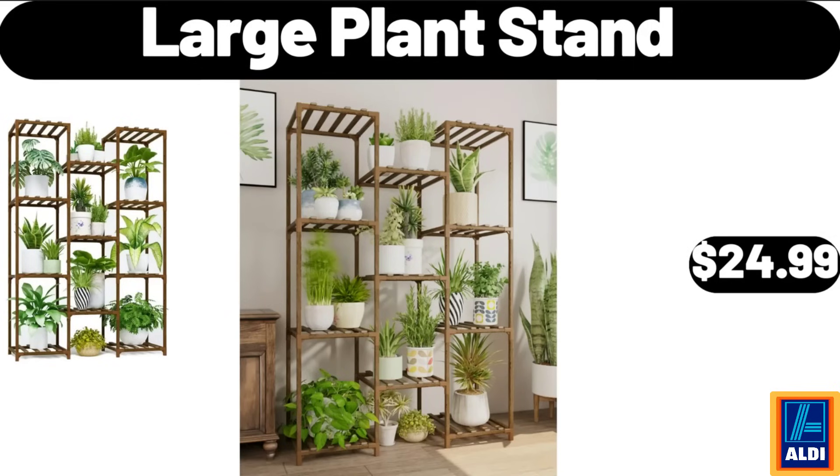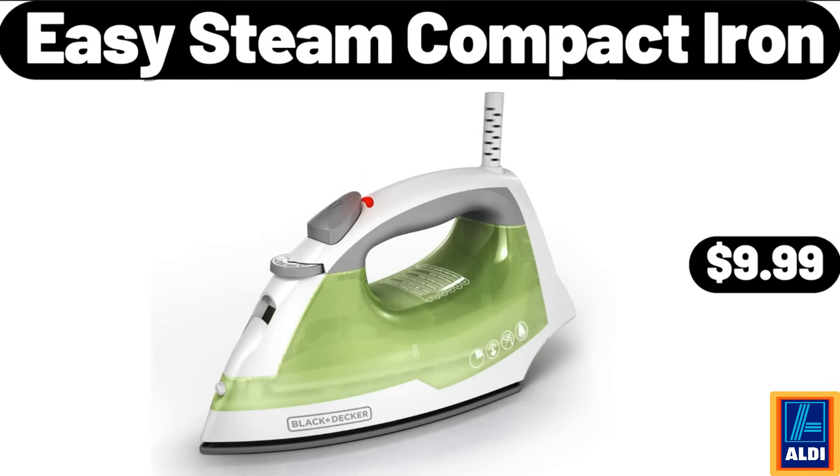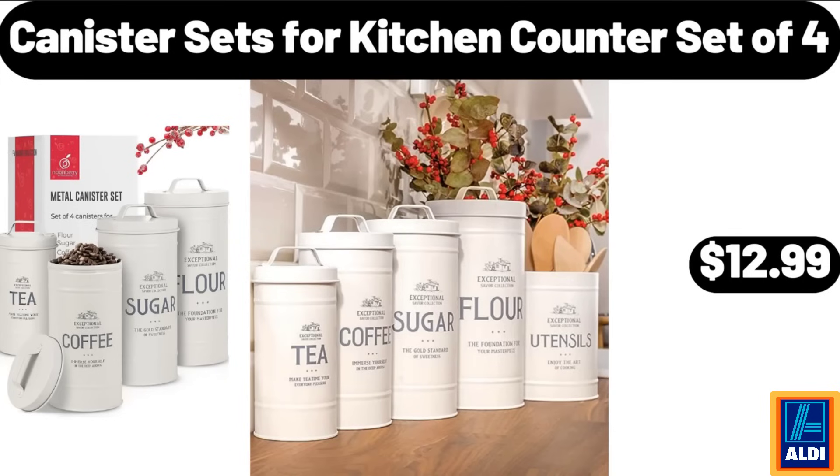Large plant stand, $24.99. Linen upholstered tufted bench, $44.99. Easy steam compact iron, $9.99. Cordless electric cleaning brush, $14.99. Canister sets for kitchen counter, set of 4, $12.99.